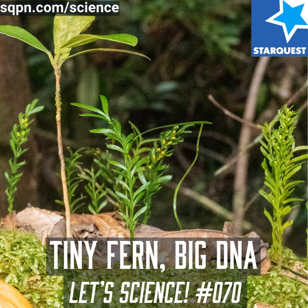Let's Science is brought to you by the StarQuest Production Network and is made possible by our many generous patrons. If you'd like to support the podcast, please visit sqpn.com/give. We live in a universe of scientific wonders. Every day, scientists are inching towards breakthroughs which can change our lives. We're playing our small part in sharing these wonders with you. That's why today is a fine day for science. So let's science.